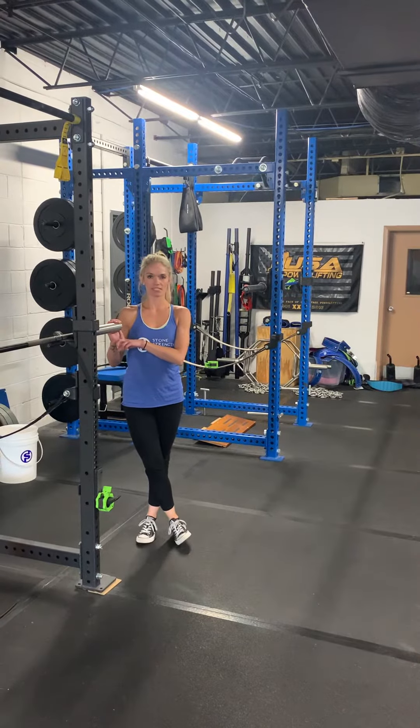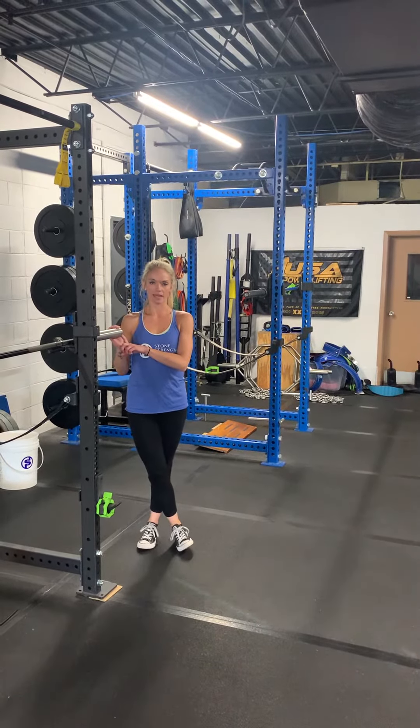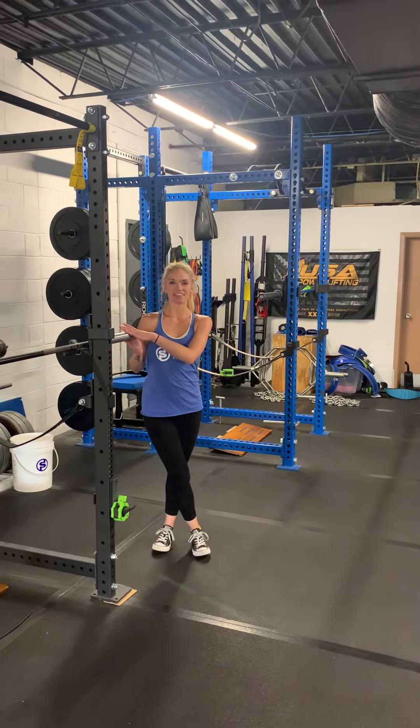Hi guys, Krista here at Stone Strength Systems with your August 8th body count stuff. Over here at Station A, we're going to stay with the high bar squats because this is our month of variations.